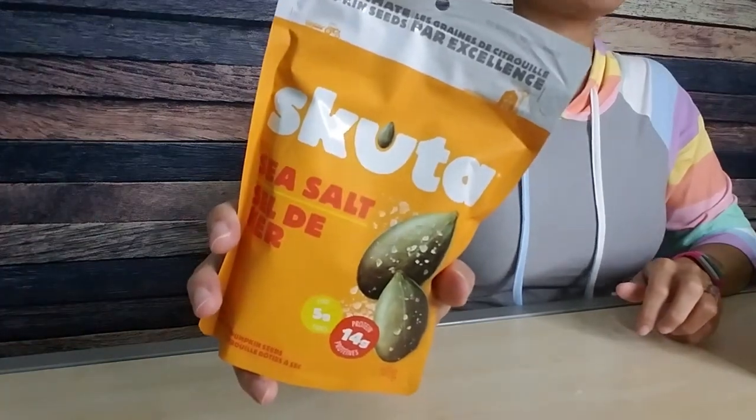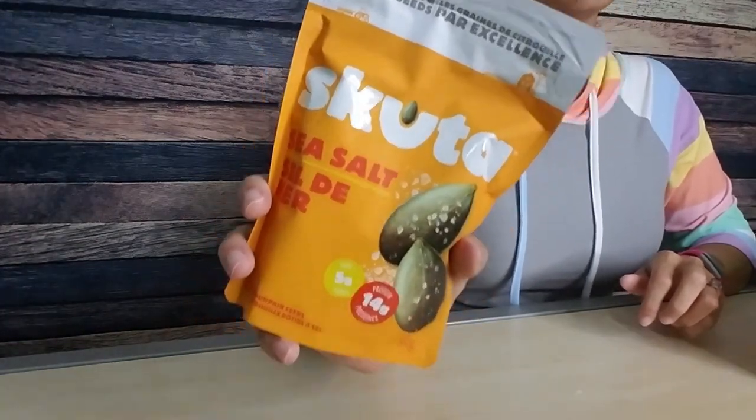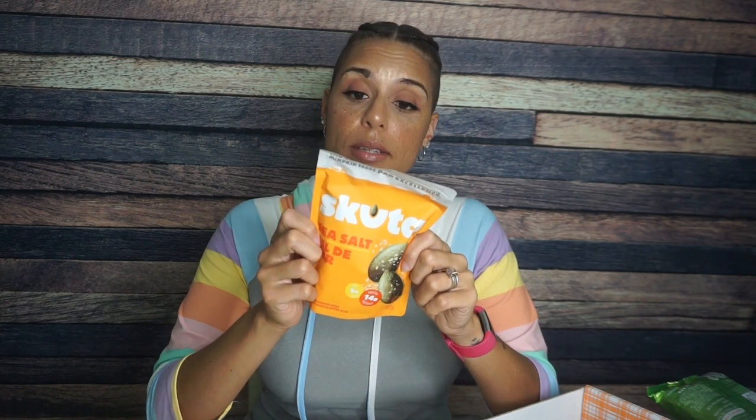Oh, and then we have some Scuda sea salt pumpkin seeds. These are delicious; I've had these many times before. They are great. They have the French on them because Scuda is actually a Canadian company — I didn't know that until recently. A serving is one-third cup: 250 calories, 19 grams of fat, 7 total carbs, 5 fiber — that's only 2 net carbs per serving — and 14 grams of protein. These look delicious.